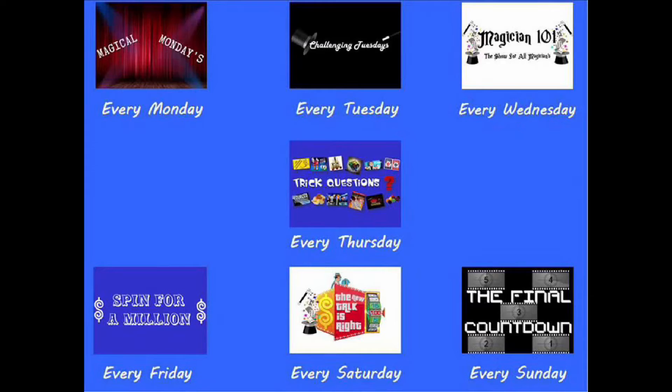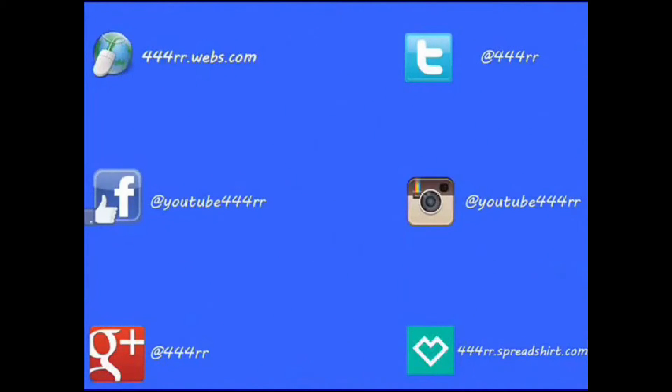If you'd like to see more awesome content, be sure to hit the subscribe button down below. New videos are posted every day of the week. Check out my website and register so you can post in the forums. Follow me on Twitter and Instagram, like me on Facebook, add me to your Google Plus circles, and check out my merchandise store to pick up some awesome swag.